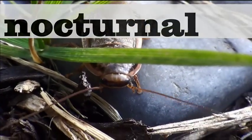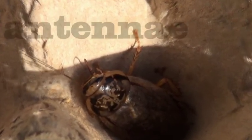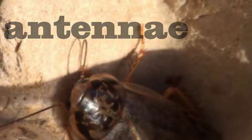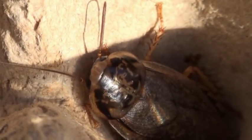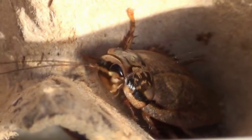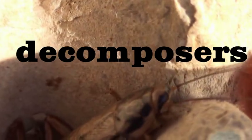Cockroaches are only awake in the nighttime. They have a flat oval body and long antennae. This cockroach is cleaning his antennae, which he uses to smell the world around him — like how you use your nose. Native Australian cockroaches eat pollen, bark, or leaf material, and can be important decomposers, eating rotting plants or fungi on the ground.